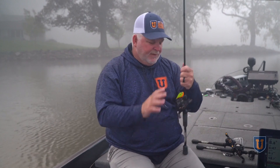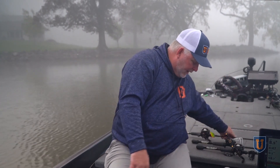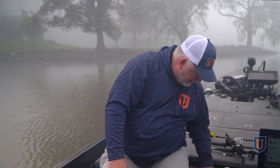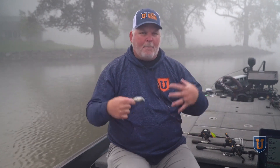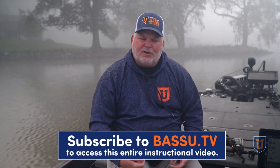We happen to be here in the fall — it's a great time of year to be fishing. I want something noisy that can make some disturbance in the water. A square bill is a terrific tool: something that can bang off of that shallow habitat and give the fish something to track.